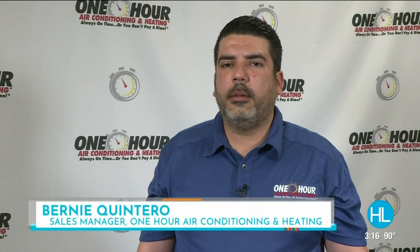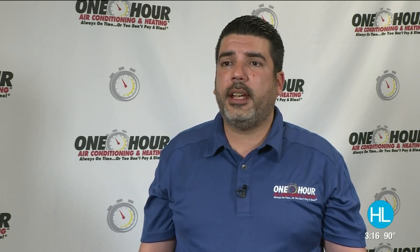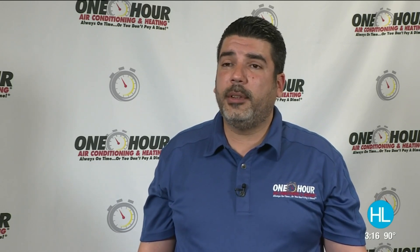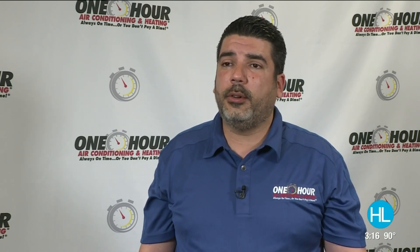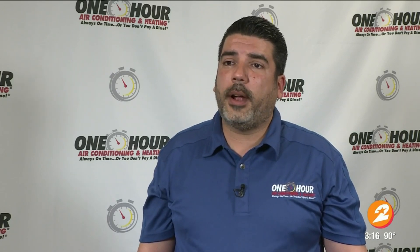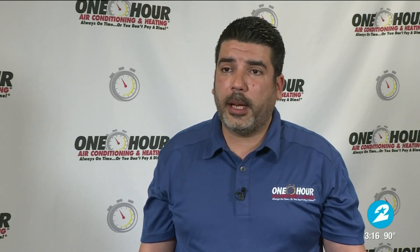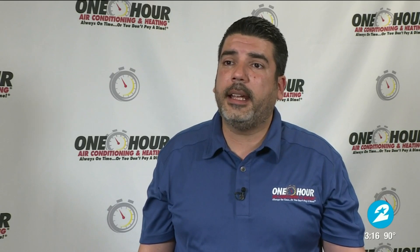SEER rating is so important when it comes to saving energy in your home and air conditioning. It stands for Seasonal Energy Efficiency Rating — it's similar to the miles per gallon in a vehicle. The higher the SEER rating, the more energy efficient your air conditioner is going to be. Right now there are currently minimum standards of 14 SEER, and we have air conditioners that go all the way up to 26 SEER.